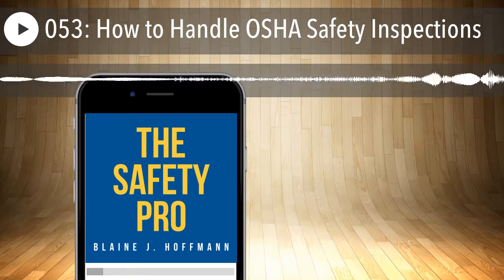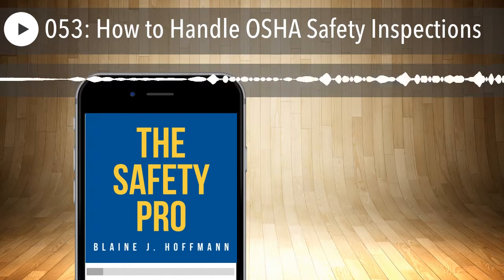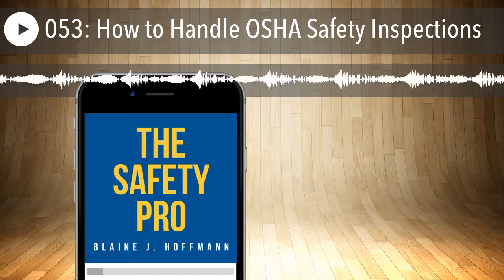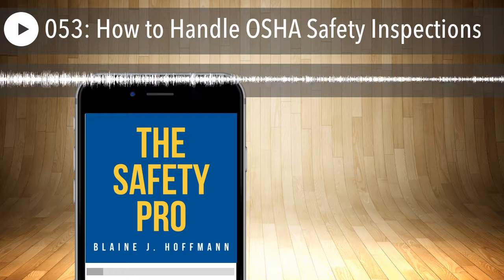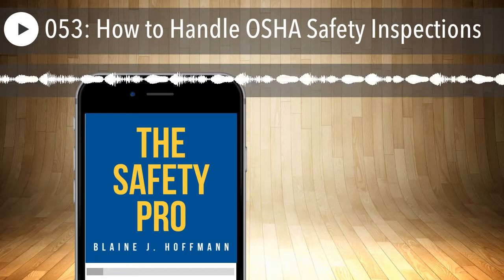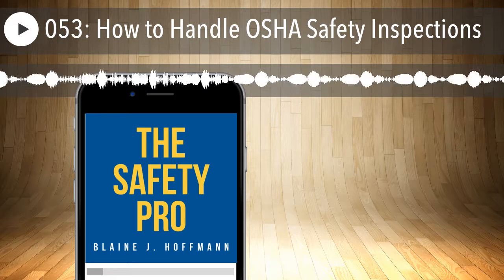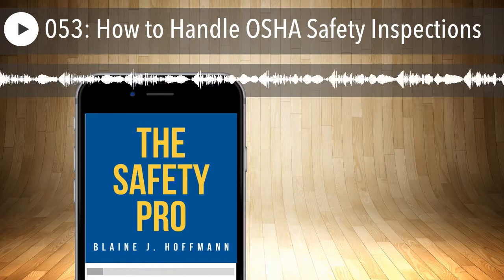Should you receive a citation and notification of penalty, you must post it — or a copy — at or near the place where each violation occurred to make employees aware of the hazards. This is an OSHA requirement. The citation must remain posted where employees can see it for three working days or until the violation is corrected, whichever is longer. Saturdays, Sundays, and federal holidays are not counted as working days. So if you get it in the mail on Thursday, it will be up Thursday, Friday, and Monday.